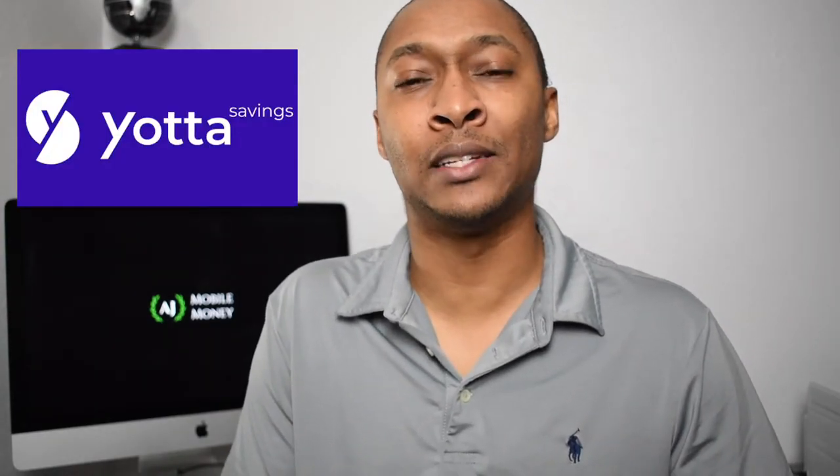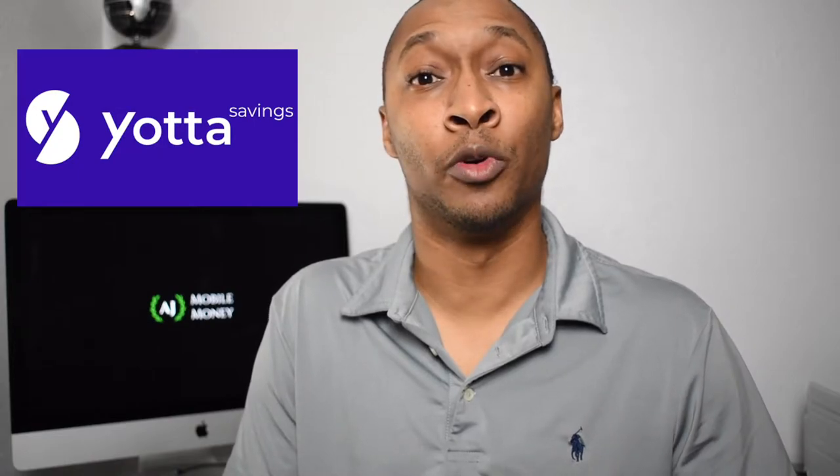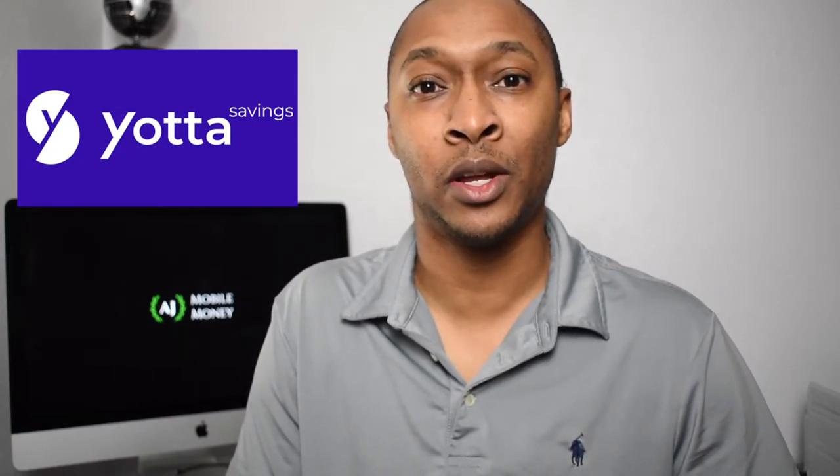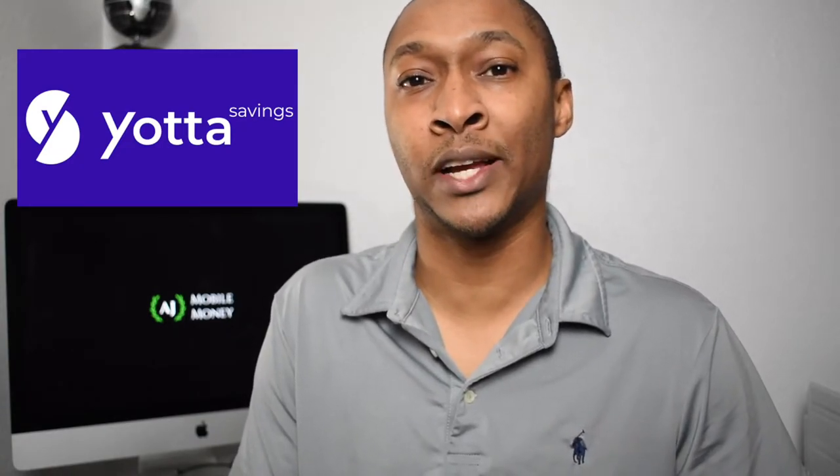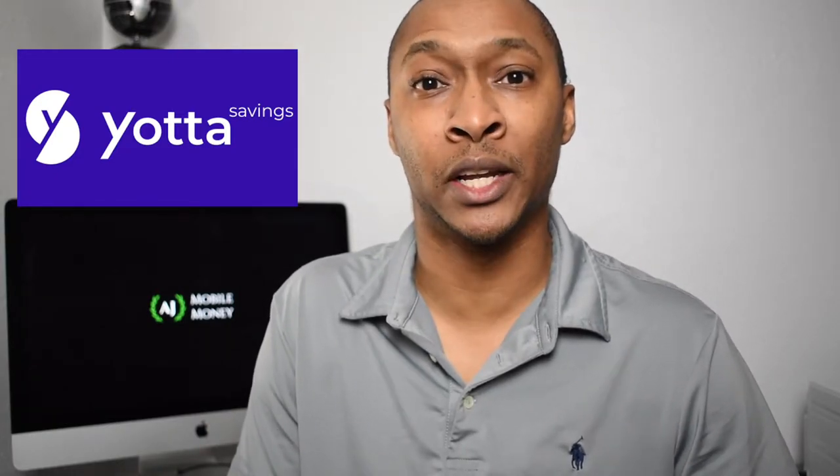If you haven't heard of the Yotta Savings account, I actually have a review video talking about that specific savings account as well as a few strategies you can use to increase your chances of winning even a minimum prize each week. So make sure you check that out.